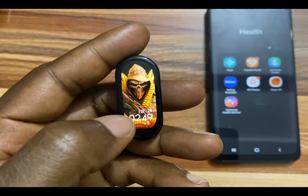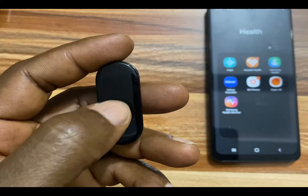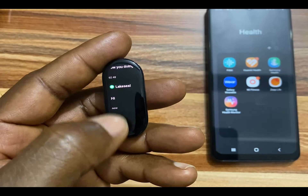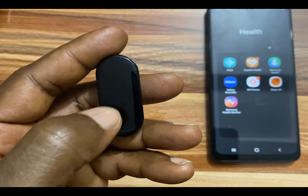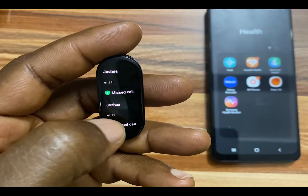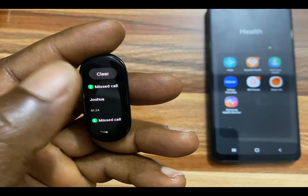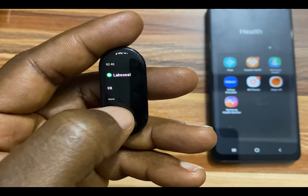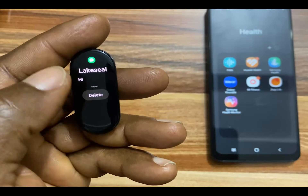Once you have enabled notifications for your preferred apps, when you receive a notification on your phone you should get vibration on your Mi Band 7. As you can see I have received an SMS notification, and this is a WhatsApp notification. I also have missed calls and all that. From here I can dismiss these notifications, and simply tapping on a notification will show you its details.